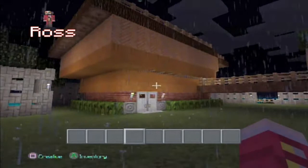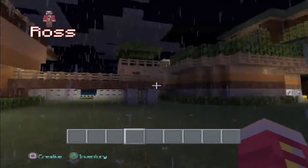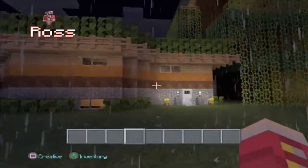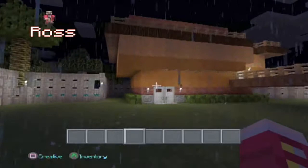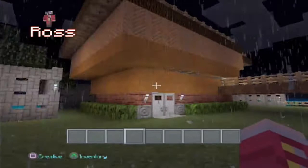Hello everybody and welcome back, this is Ross from 3G, coming back to show you the second addition to my city. As you all will remember from my first video, we explored my Frank Lloyd Wright inspired home that I built first in my city. Now we are on to the second edition, which again has a Frank Lloyd Wright flair to it. This was built with the intention of my buddy and fellow 3G video contributor Brad.